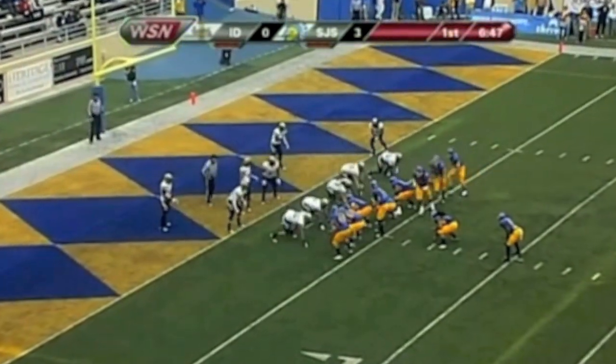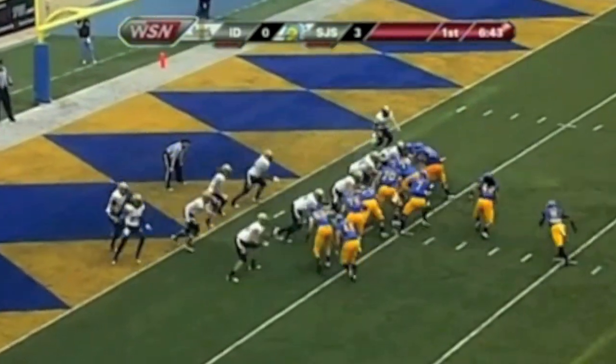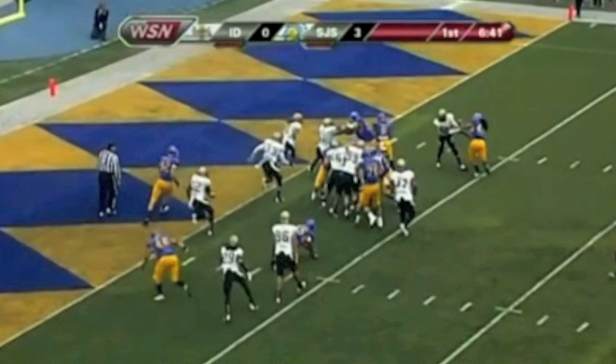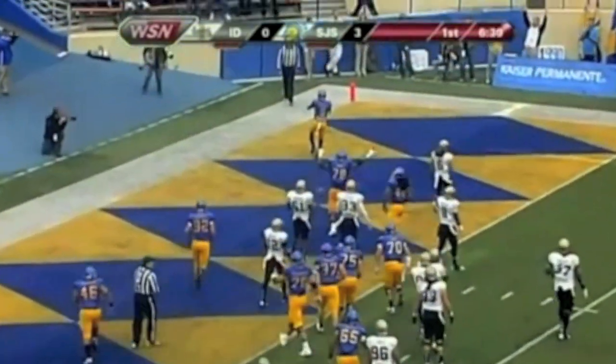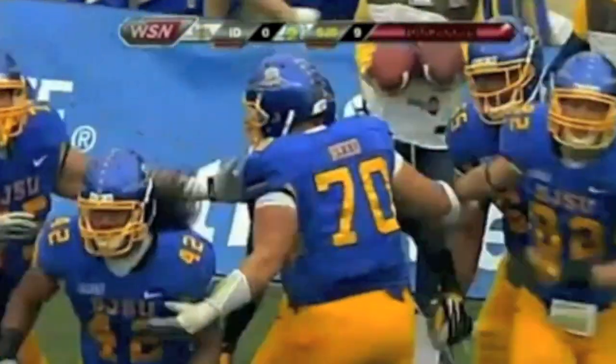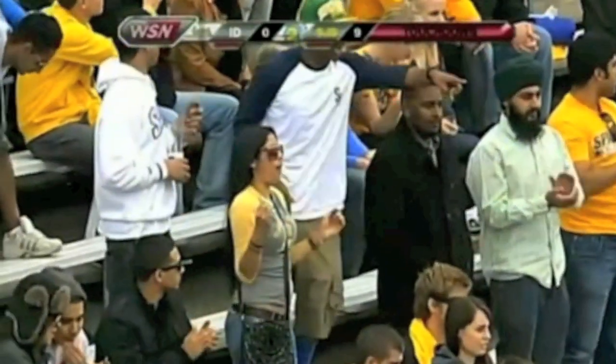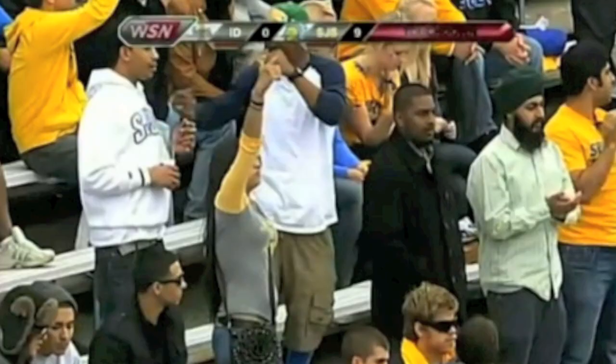First and goal from the 3. The Spartans were also at the 3 just minutes ago and had to kick a field goal, but now they have first and goal. Handoff to Rutley running right side — he's in the end zone! Touchdown, San Jose State! The Spartans lead 9-0 with 6:38 left in the first quarter. Andres Vargas with a great block, giving Brandon Rutley the ability to run the ball downhill and into that blue and gold end zone for the Spartans.